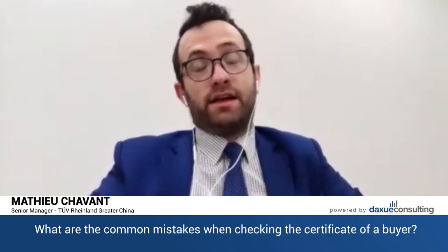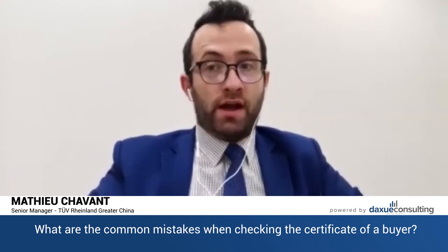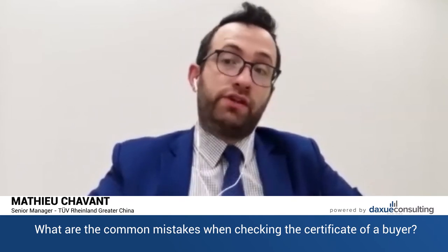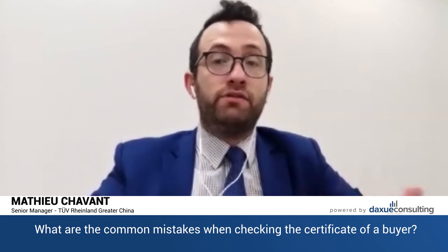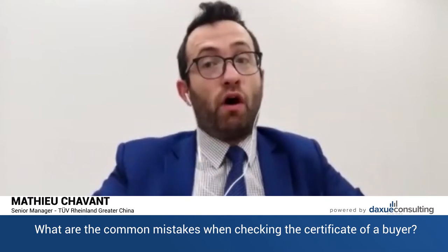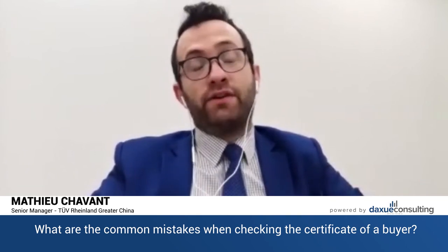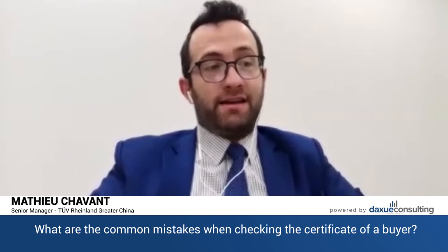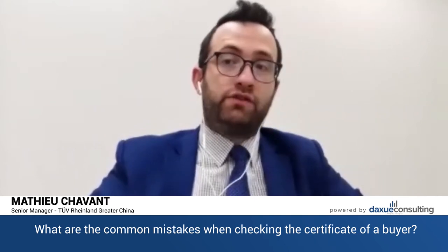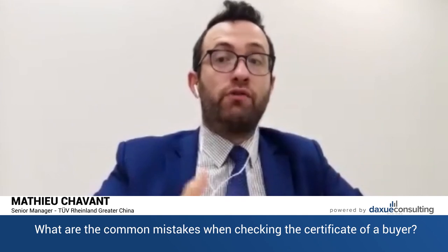The third mistake is to not consider that we are in a really fast and changing world. There was a third-party laboratory from Europe that was authorized to issue certificates, and then the European Union decided that this company could no longer issue certificates, or that they could not accept the certificates. There are other cases like this. There is official information online you can check to know the most updated information for your product to reassure the buyer.